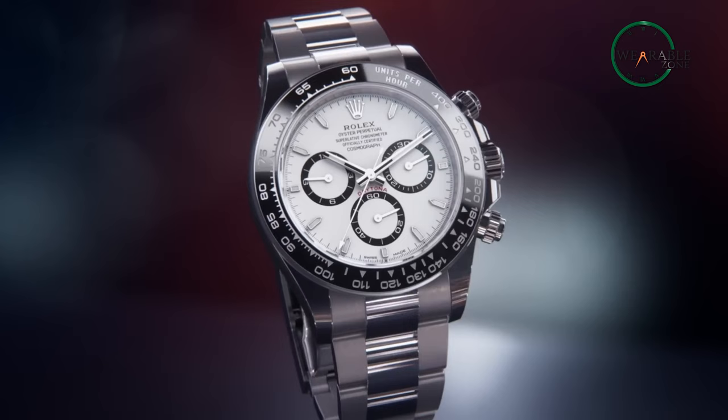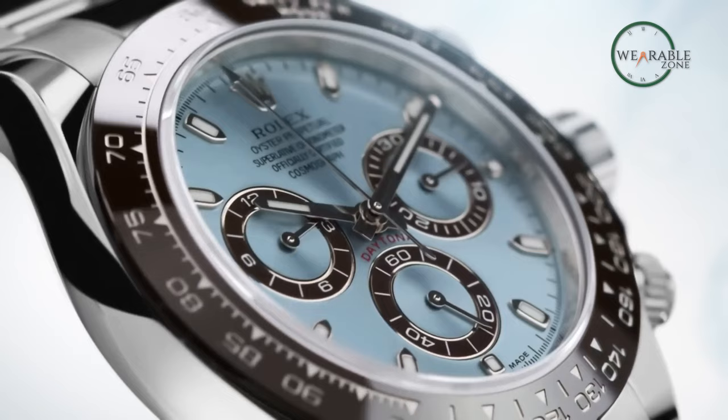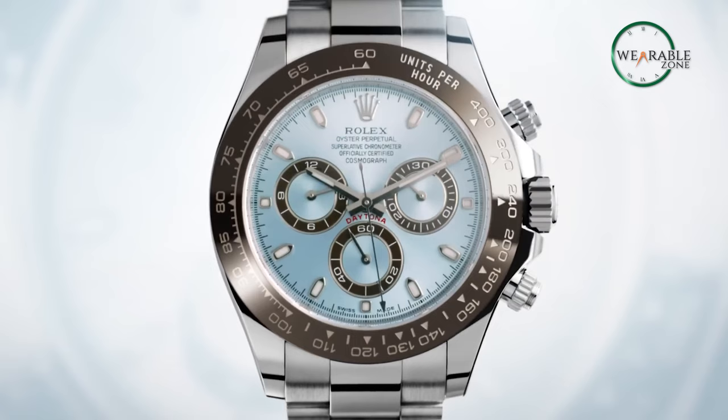So that was our take on why the Rolex Daytona is so popular. Do let us know your thoughts on the Rolex Daytona, as we would love to hear from you. And don't forget to like, share, subscribe, and hit the bell icon if you want more content like this on your feed.